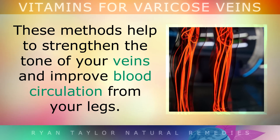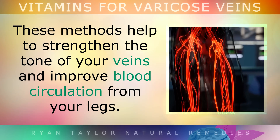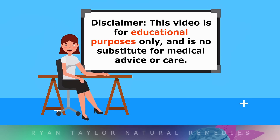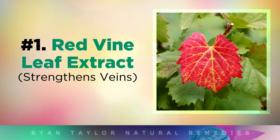These methods will naturally help to strengthen the tone of your veins and improve blood circulation from your legs. Bear in mind, this is for educational purposes only, so please do speak with your doctor if you have visible veins.